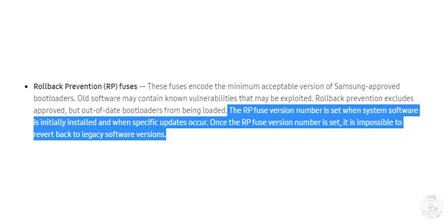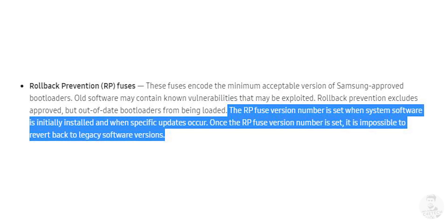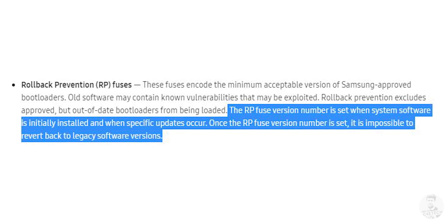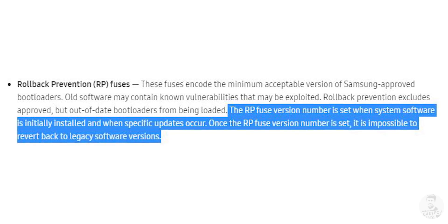On top of all of these, we also have a couple of hardware fuses that basically do what their name suggests. The rollback fuse doesn't let the system downgrade to a previous version. So basically, if there is an exploit that Google and Samsung have addressed and you've rolled onto a new firmware version, people cannot downgrade your phone to exploit that security loophole. Once it's addressed, you cannot roll back to it — and that's what a rollback fuse does.